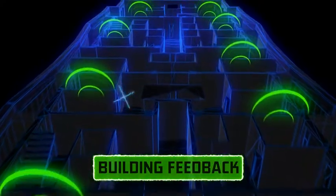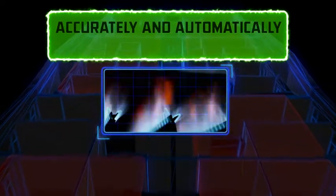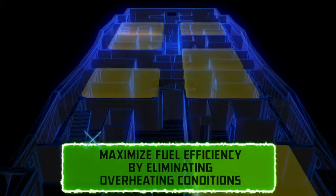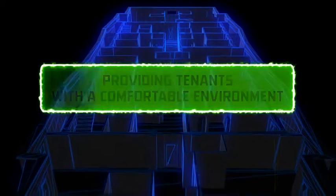Data from the network of wireless space sensors provides the Heat Timer Platinum control with the feedback needed to accurately and automatically adjust the heat output, maximizing fuel efficiency by eliminating overheating conditions, while providing tenants throughout the building with a comfortable environment.